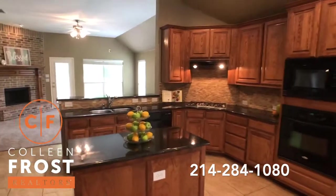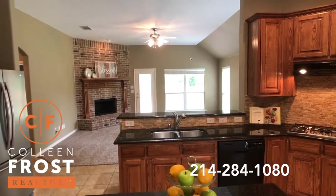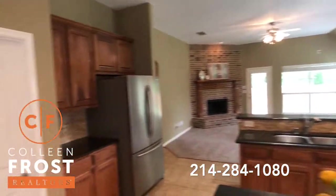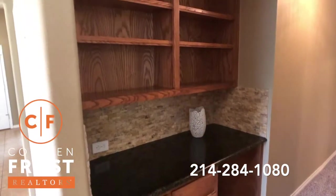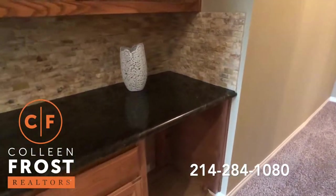Open kitchen, great center island, gas cook range, and look at that view — we're gonna get there in just a second. All new carpet. Look at this built-in bar area. This would be great for entertaining. You could put a coffee bar here, or a wine fridge in there if you wanted to.